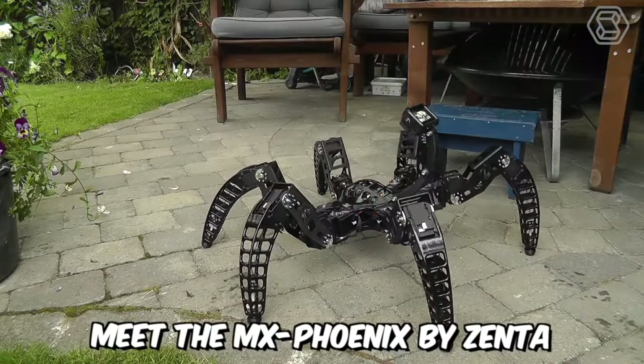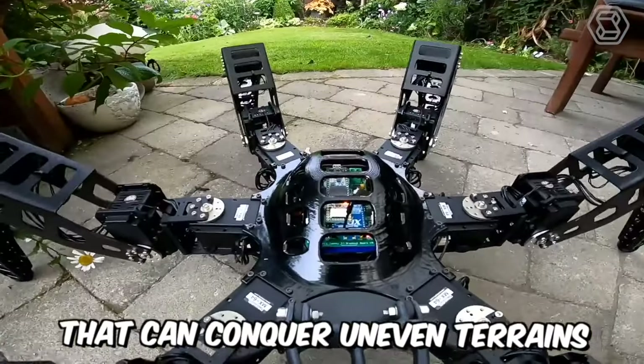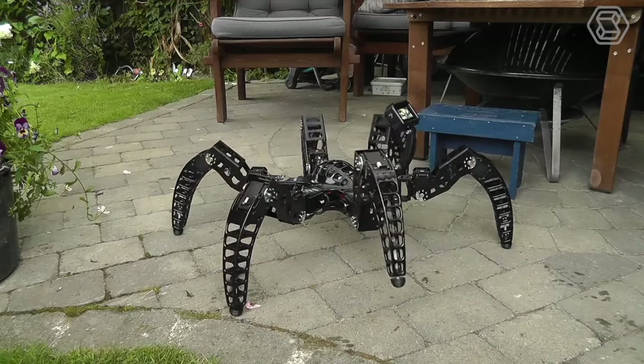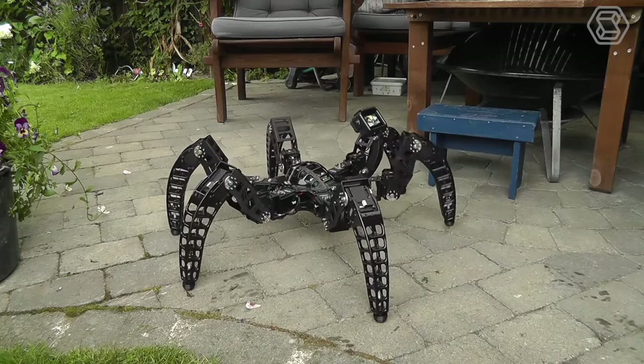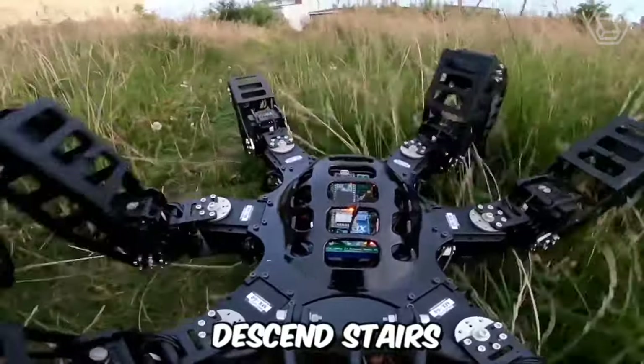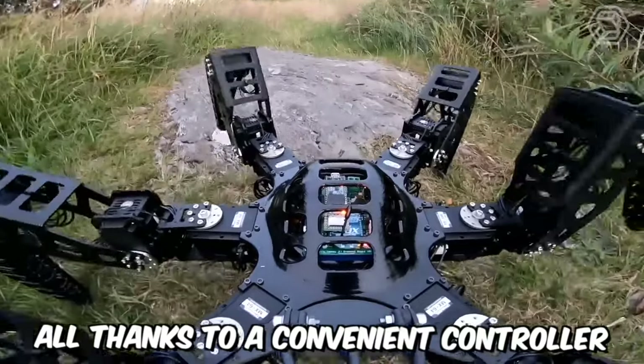Meet the MX Phoenix by Zenta, a cool six-legged robot with smooth movements that can conquer uneven terrains in the great outdoors. It features a body and parts that are 3D printed and is powered by a 6- and 12-fold servo drive. The robot can climb, descend stairs, traverse rocks, and perform other movements, all thanks to a convenient controller.